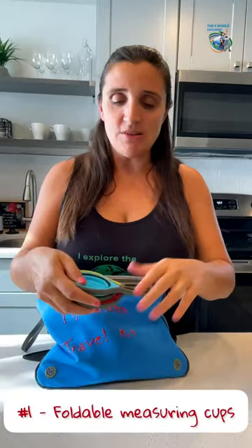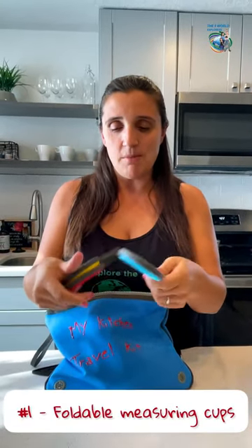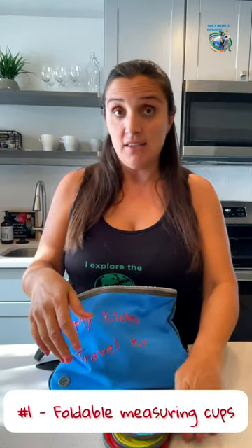I am going to show you today five things that are in our travel kitchen kit. Our measuring cups — they're all silicone, so you can easily open them, use them, and then put them away. They can also be spoons.